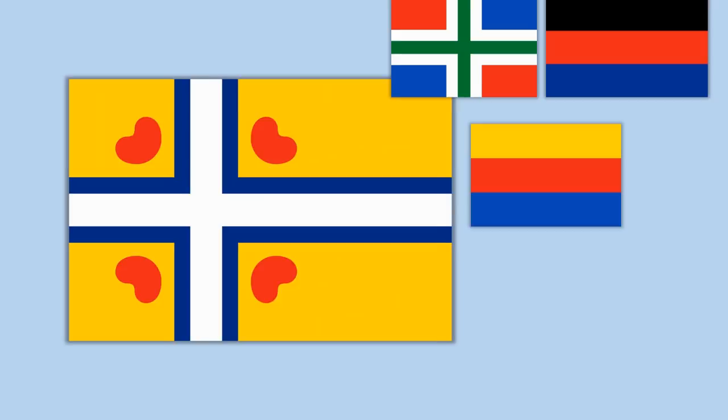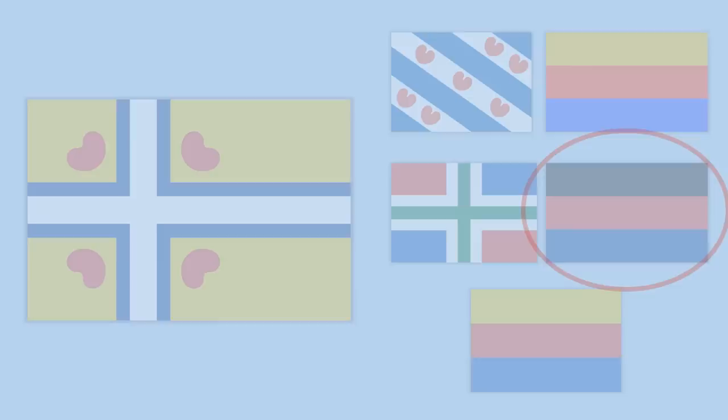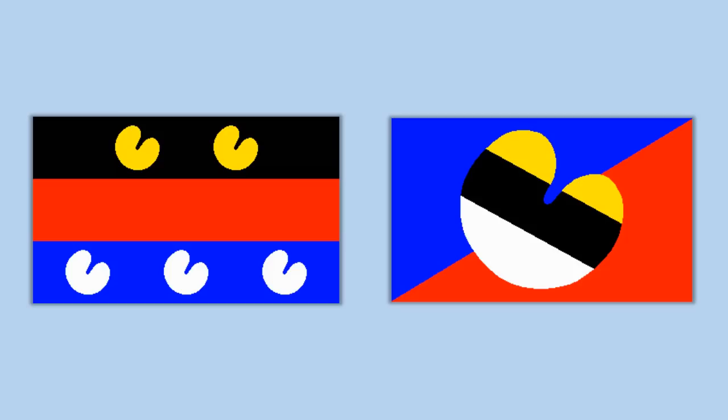However, the East Frisians were unhappy because the East Frisian flag also has a black band, and yet there is no black on the Inter-Frisian flag the group proposed. The Inter-Frisian Council rejected it because they have to keep all Frisians happy no matter where they're from. The East Frisians sent in some of their own designs — though aesthetically perhaps not their strong suit.